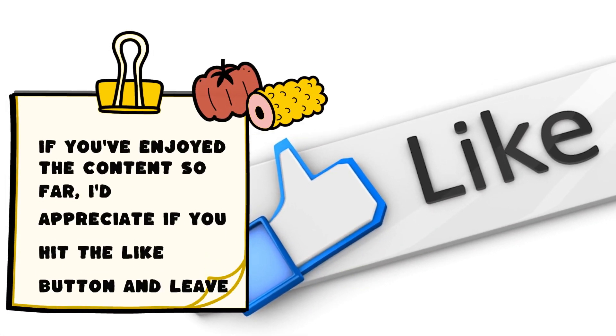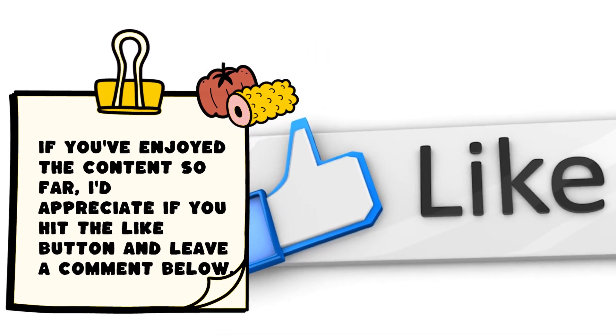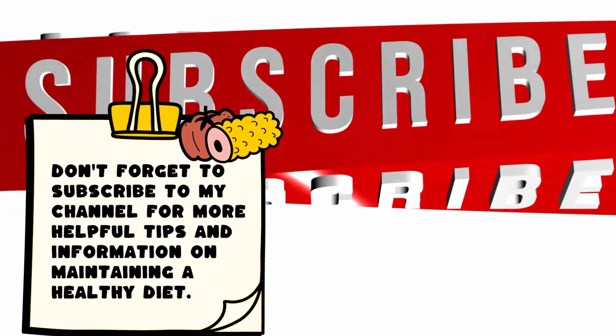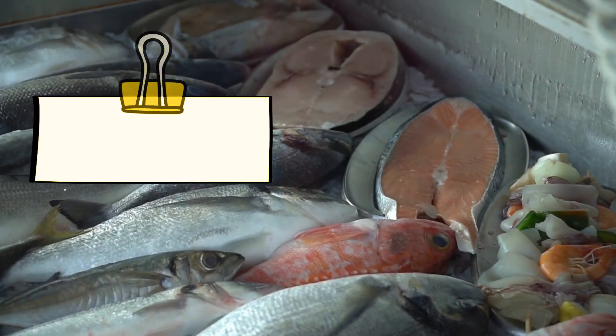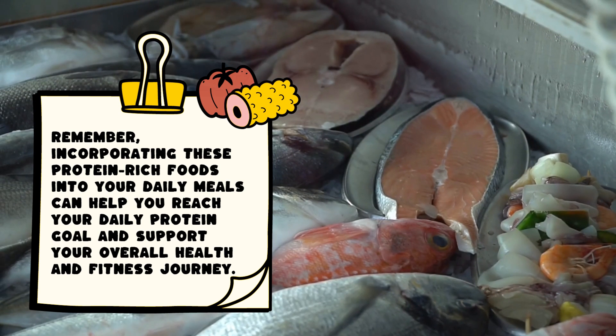If you've enjoyed the content so far, I'd appreciate if you hit the like button and leave a comment below. Don't forget to subscribe to my channel for more helpful tips and information on maintaining a healthy diet. Remember, incorporating these protein-rich foods into your daily meals can help you reach your daily protein goal and support your overall health and fitness journey.